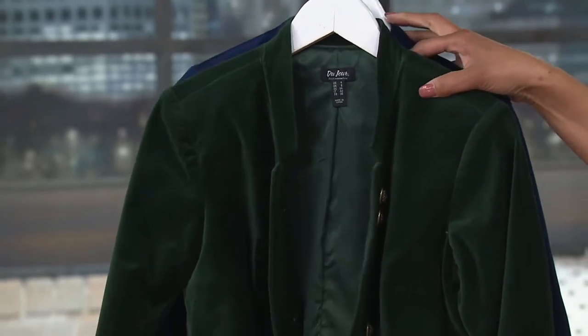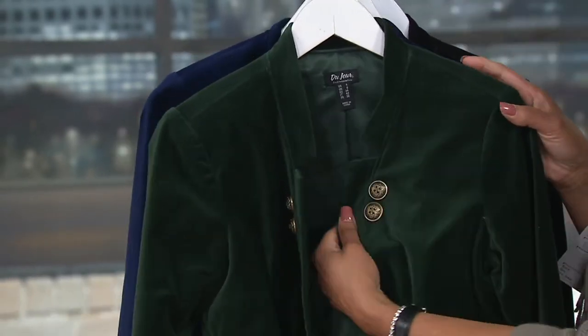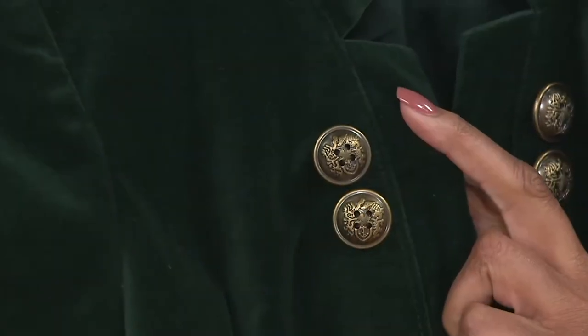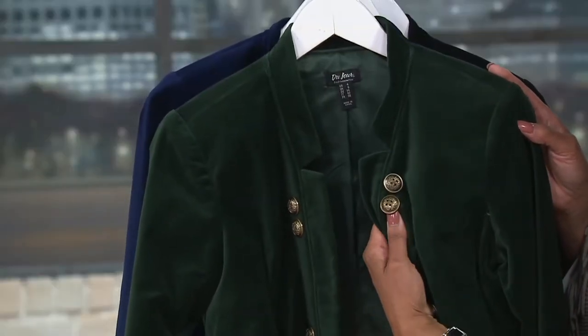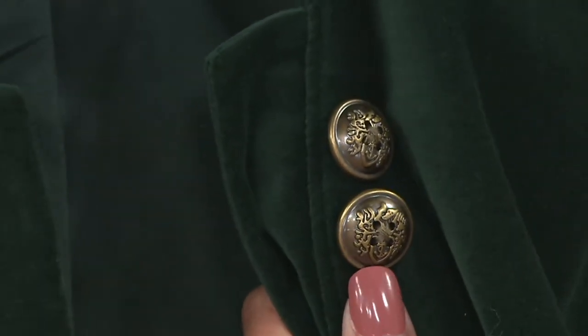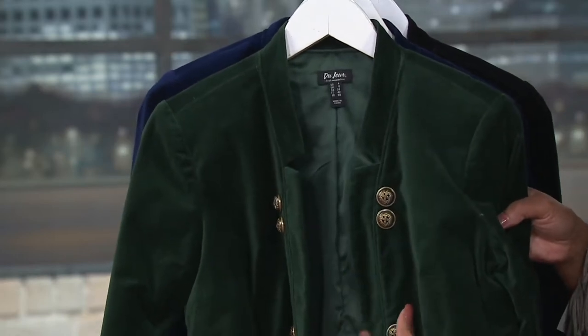Look at this dark pine green — just luscious. This would be really fabulous with that almond turtleneck — it would be beautiful. This one has antique brass-tone buttons. Look at the decorative detail on those buttons. I love the placket and how it's narrow.